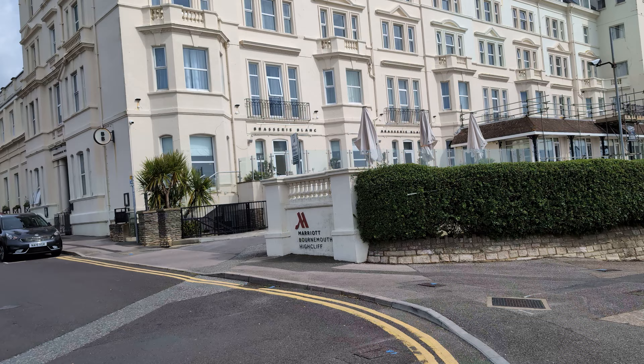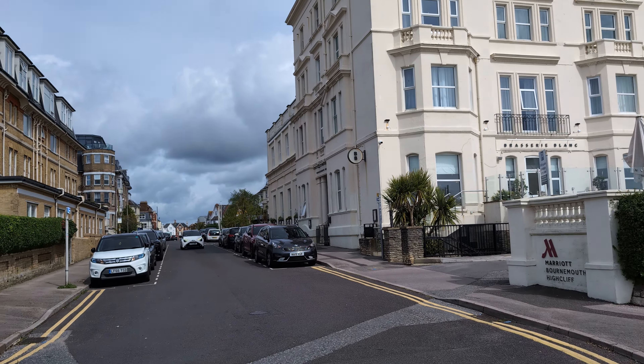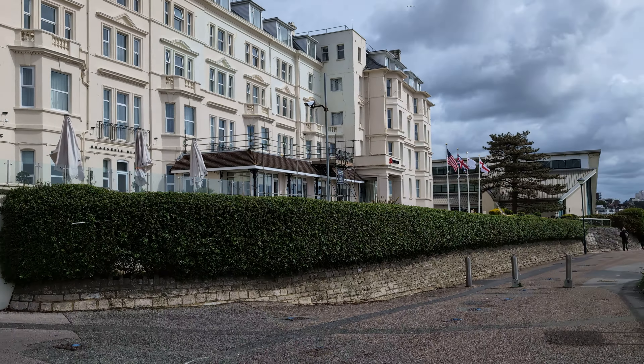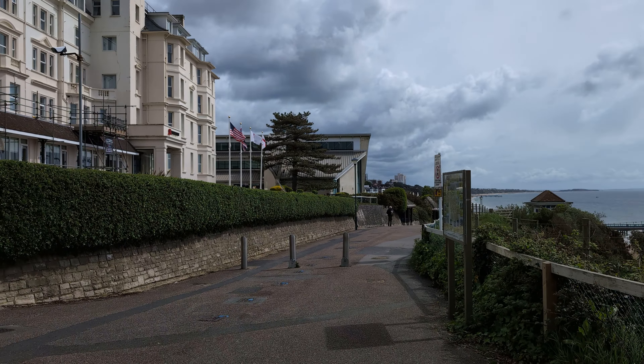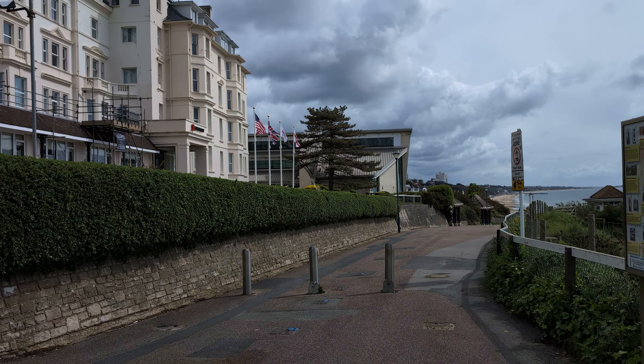And that's the Marriott Hotel. We see that from down on the beach, don't we, a lot? This is pedestrianised here.